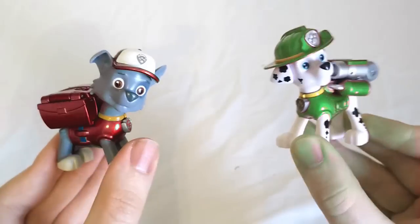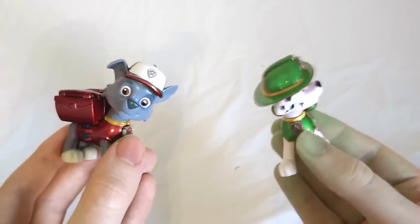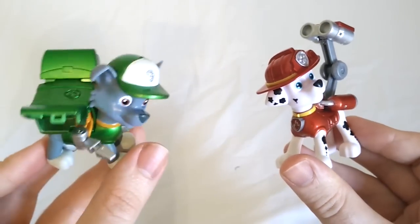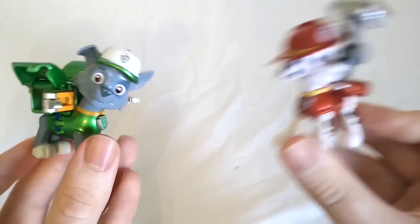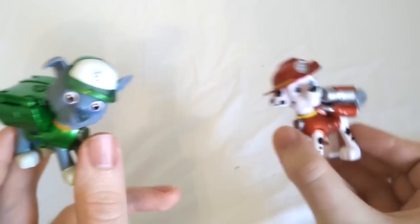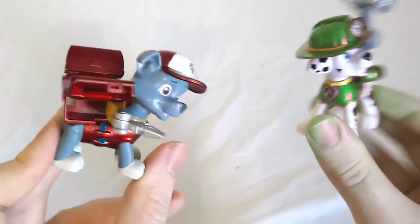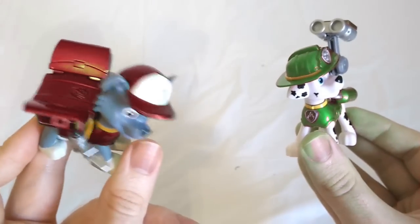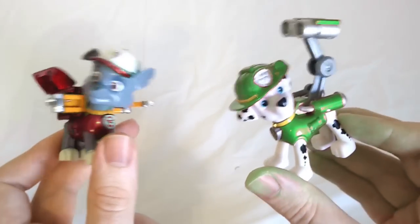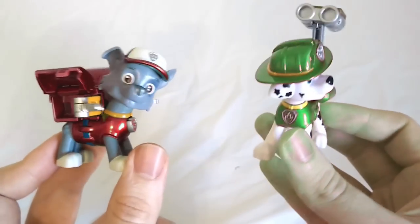When we touch the pups, they're going to swap their colors. Ready? Let's do it. Whoa! Color Swap! Now Rocky's back to green and Marshall's back to red. Let's touch them one more time and see them swap colors again. Ready? Here comes the swap. Whoa! They color swapped again. Now Rocky is red and Marshall is green. That's just silly. Let's see if we have any other color swappers.